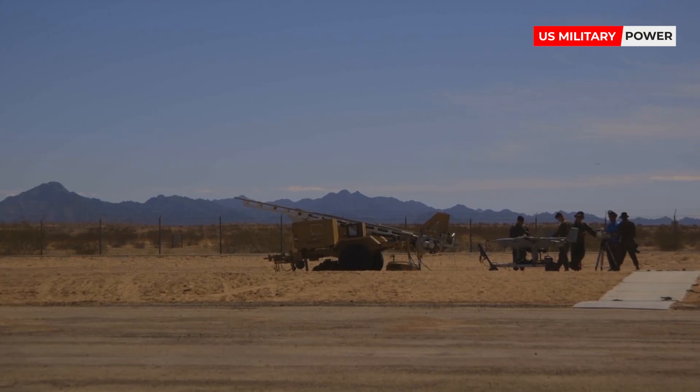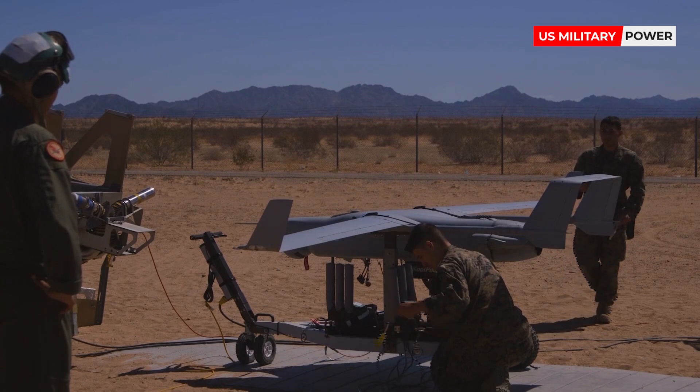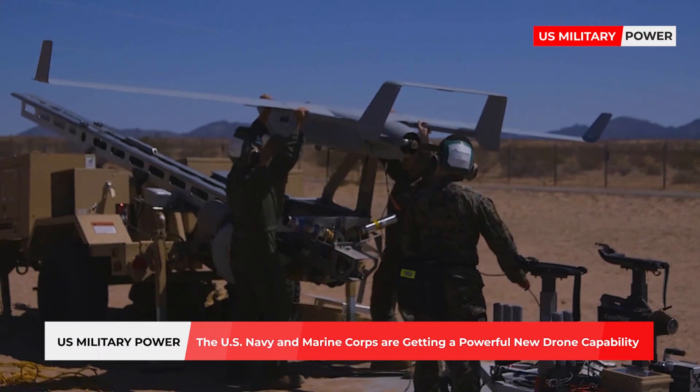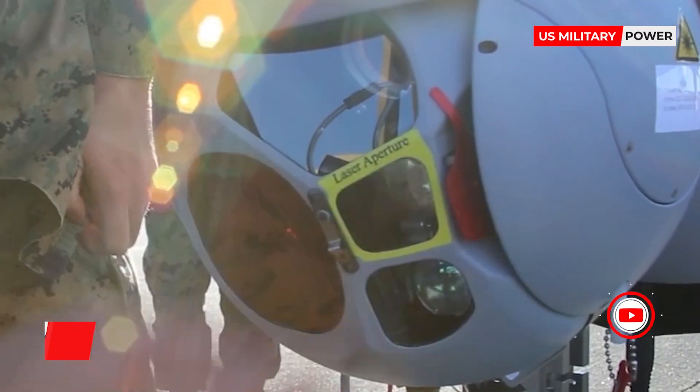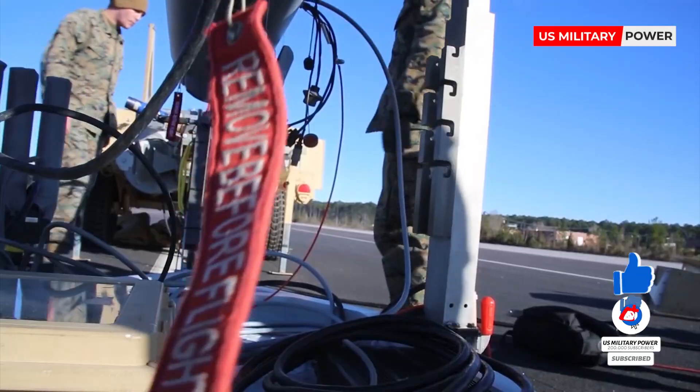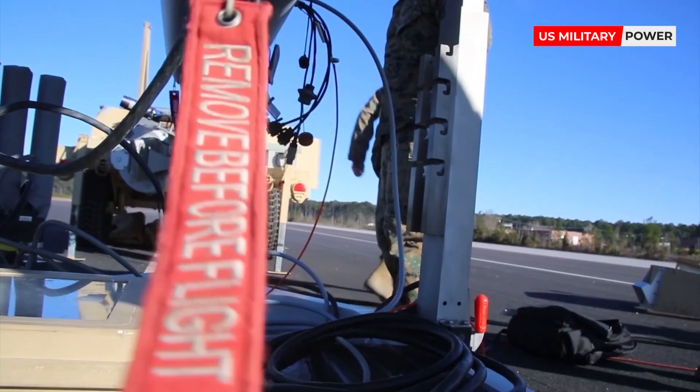Hello everyone, welcome to our channel. Today we'll tell you about the US Navy and Marine Corps getting a powerful new drone capability. Before we start, don't forget to support our channel by pressing the subscribe button below and liking this video. Thank you.